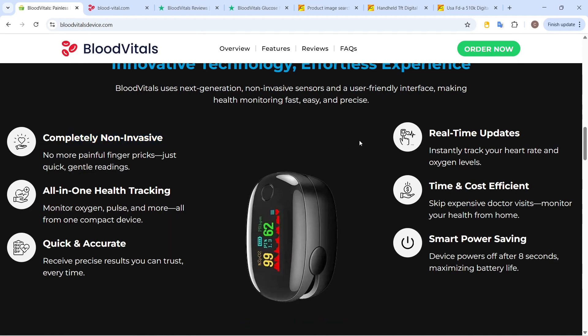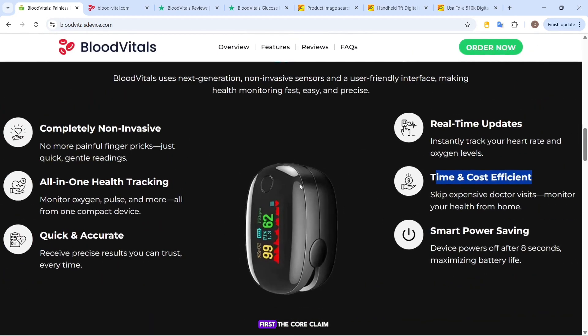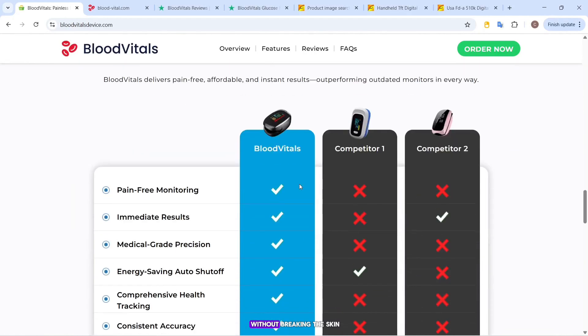Sounds revolutionary, right? But here's the big question: does it actually work, or is it just another overhyped gadget? Let's look at what's really going on. First, the core claim: accurate blood sugar readings without breaking the skin.